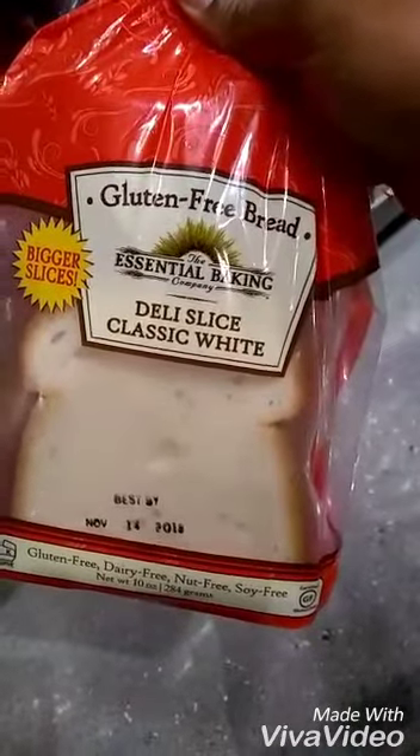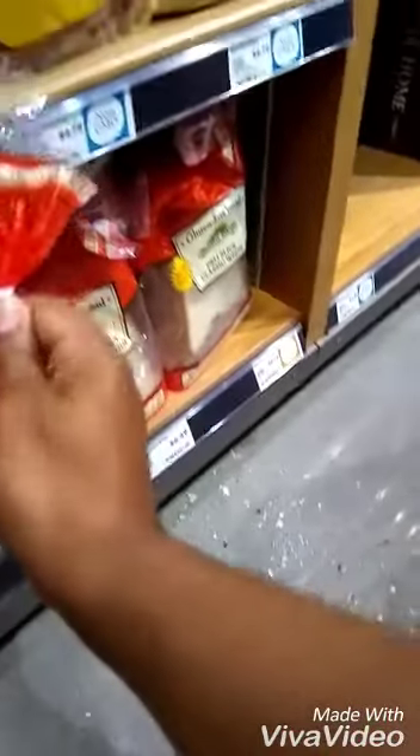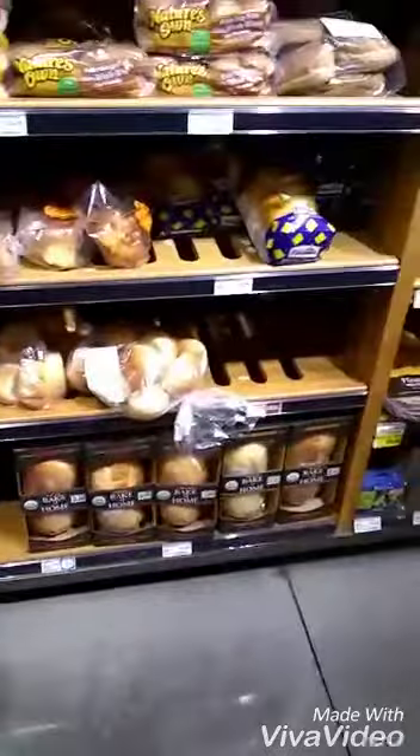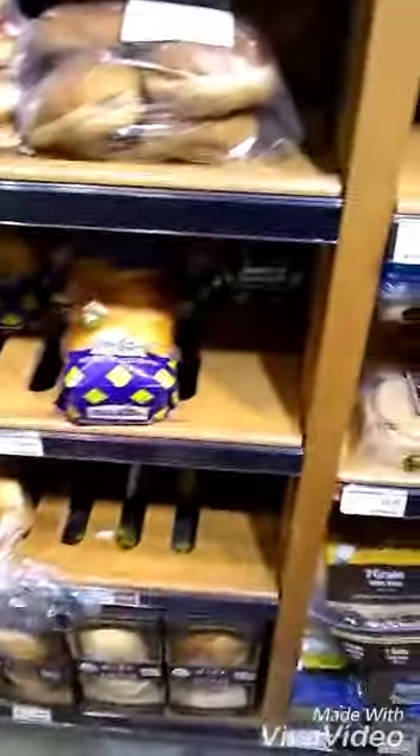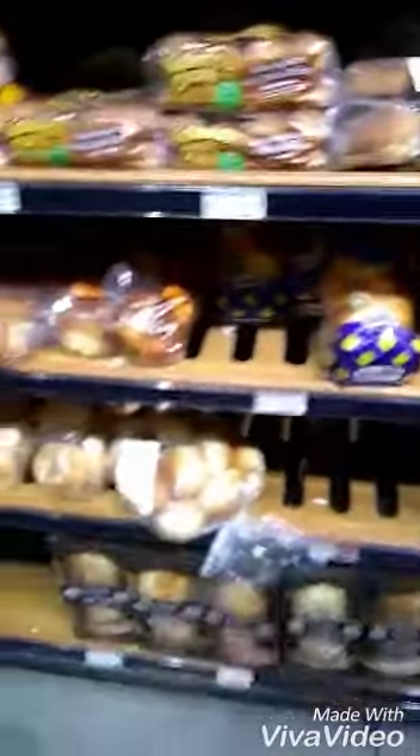I think this is what we're going to go with. Oh no, it has eggs. This sugar. So we couldn't find any gluten-free bread without eggs, so I'm going to go ahead to Kroger.